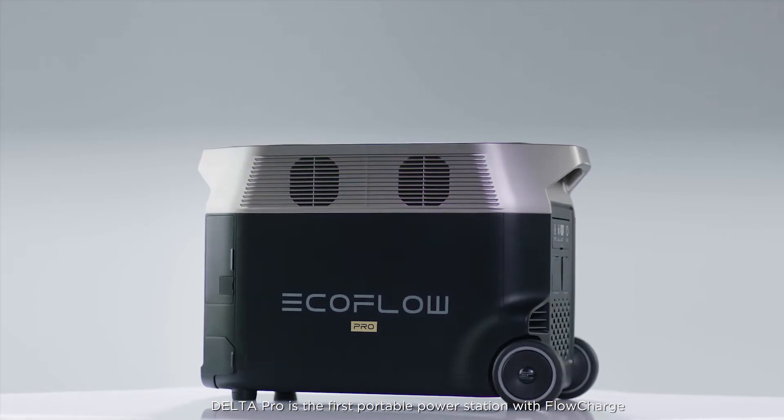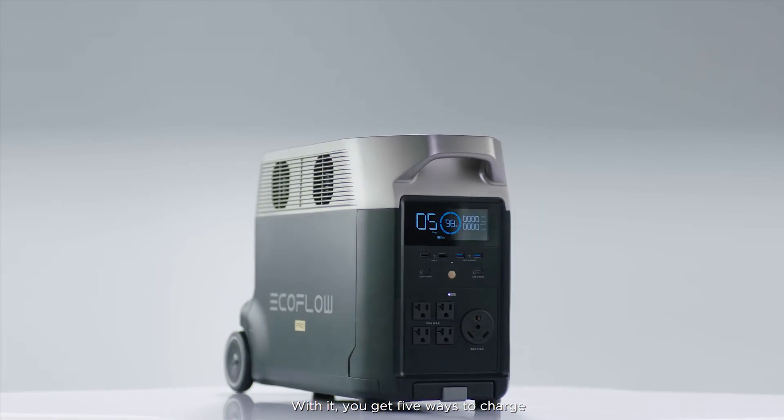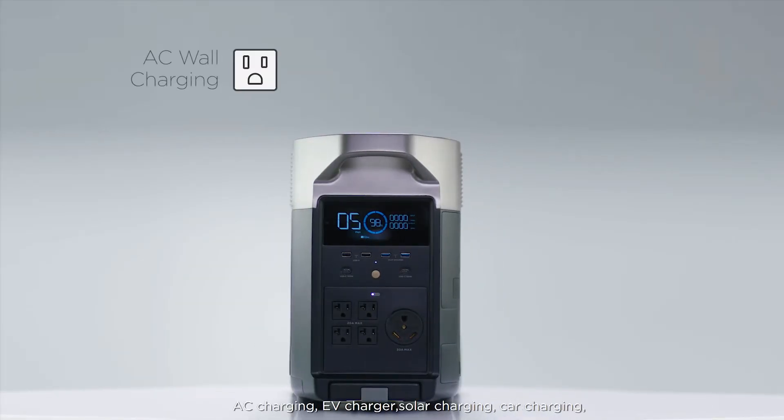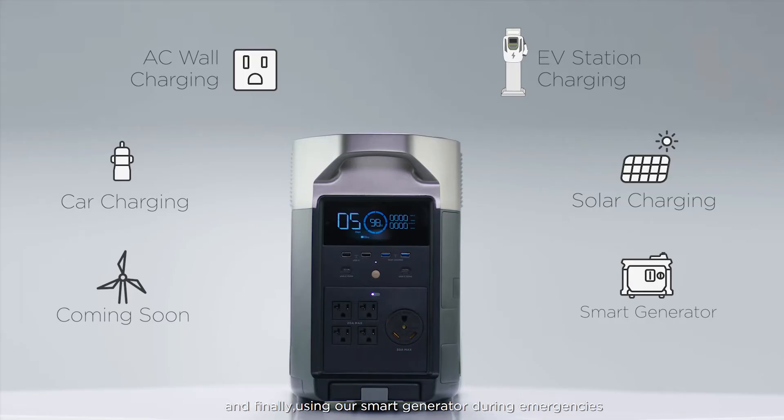Delta Pro is the first portable power station with flow charge. With it you get five ways to charge: AC charging, EV charger, solar charging, car charging, and finally using our smart generator during emergencies. Let's dive into each method in detail.